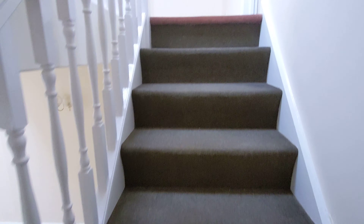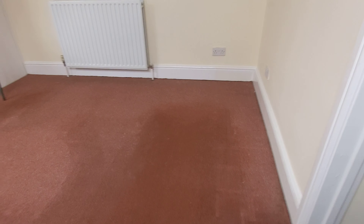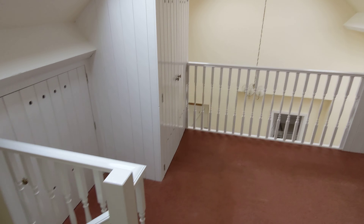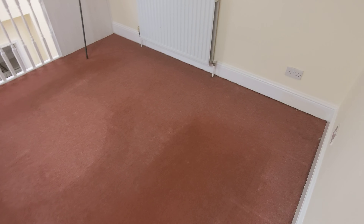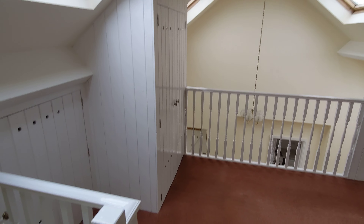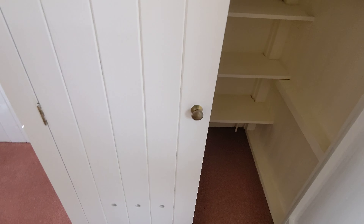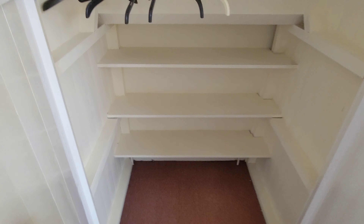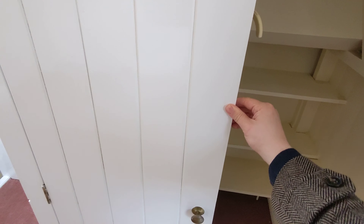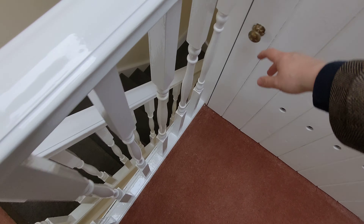Heading up the stairs now, this brings us to the little mezzanine area up here. I think this will make a great little office area — if you're working from home like most of us are at the moment, this is a great little space for that. There's loads of storage: a big wardrobe in there with loads of space for shoes, and another big cupboard in here as well.